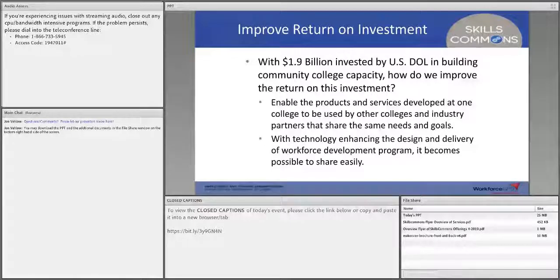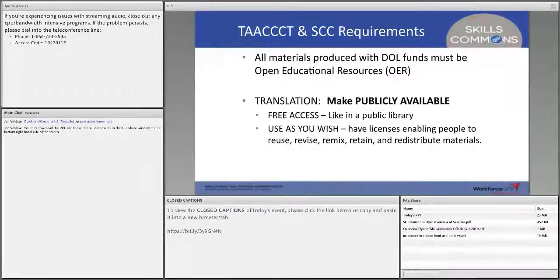Being able to reuse other people's resources lets you deliver curriculum faster with quality to achieve your goals — not using that investment just once, but multiple times. Because this content is now online, the digital format makes it easy to share. Open education resources provide these opportunities: making content public and available in a library so anyone has free access. Think of your local public library where anyone can walk in and access material. With Creative Commons licensing, people can reuse, revise, remix, retain, and redistribute the materials, customizing them for their own purposes.